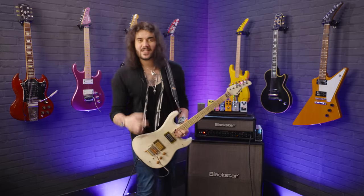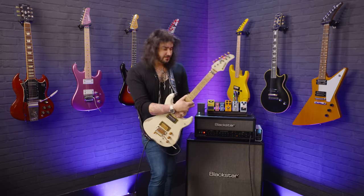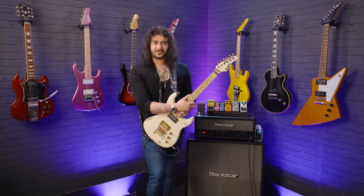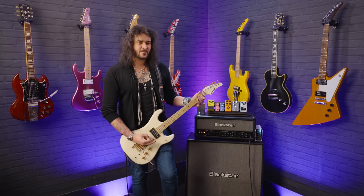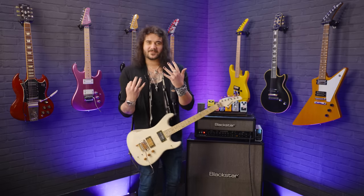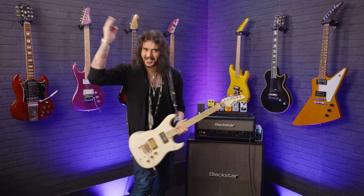Hey guys, Dagan here from PMTVUK and today I'm here to find out: are cheap pedals any good? And that sounded mint in the intro. I love a good delay. Adam Jones there, it's awesome. Let's get into it.